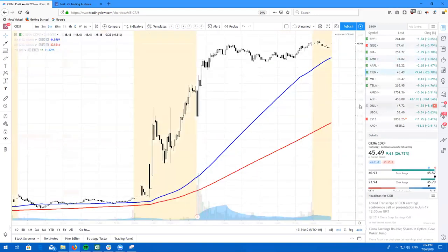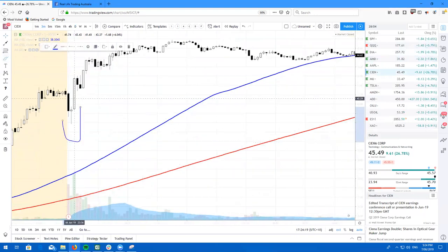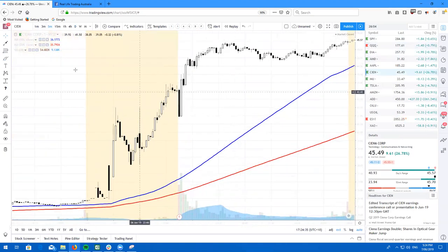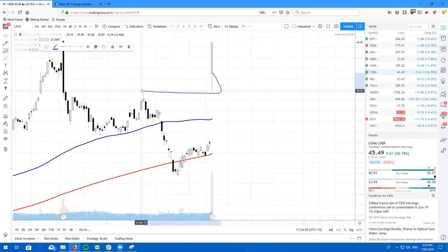Let's take a look at CIEN — just absolutely crushing earnings. On the three-minute chart we had this beautiful Morningstar reversal pattern. On the five-minute we had a perfect tweezer bottom pattern right here. This was definitely a bullish gap — not the point to go bearish or try to fade it. On the daily we had a beautiful gap and go, with a glorious retest of the highs back here and then slowly went higher.